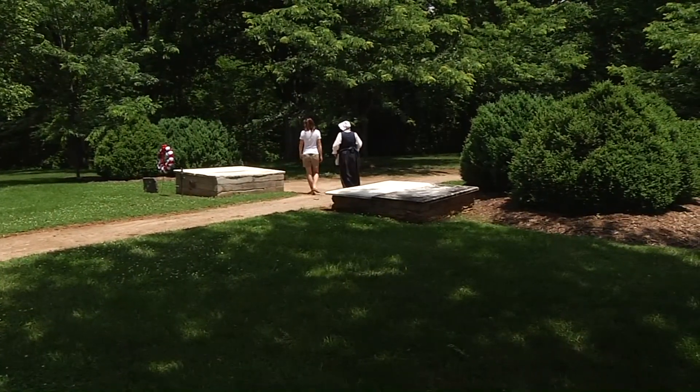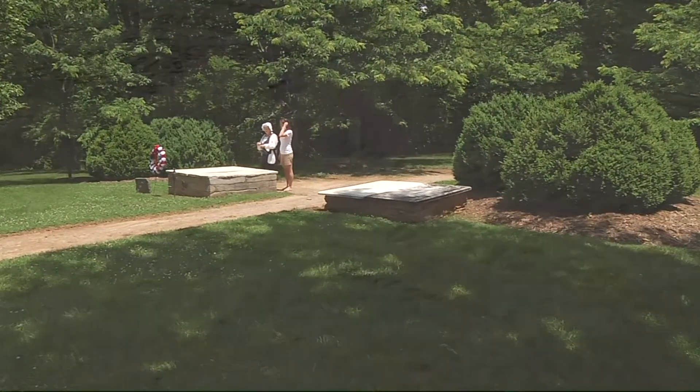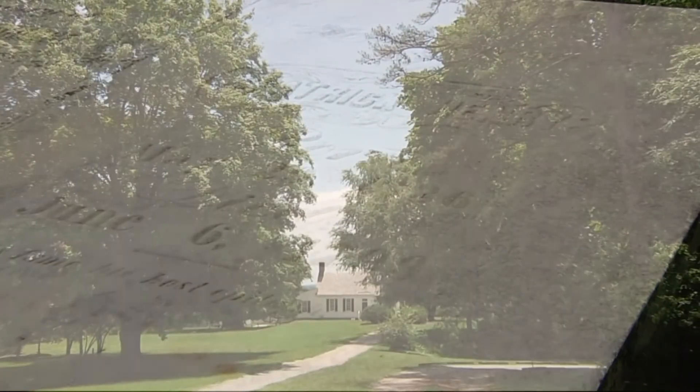My final stop was a visit to the burial site of Patrick Henry and his second wife, Dorothea — all here preserved and maintained to educate and enrich those who visit. And it's all just a day's drive away.